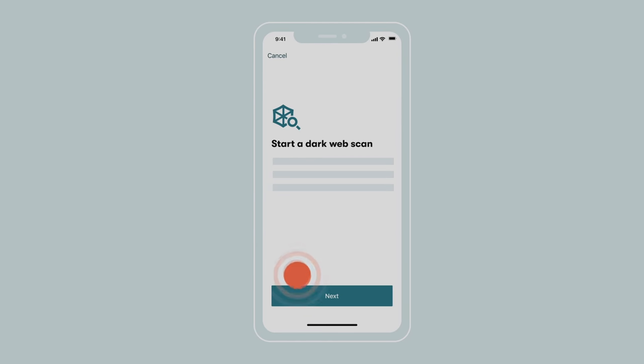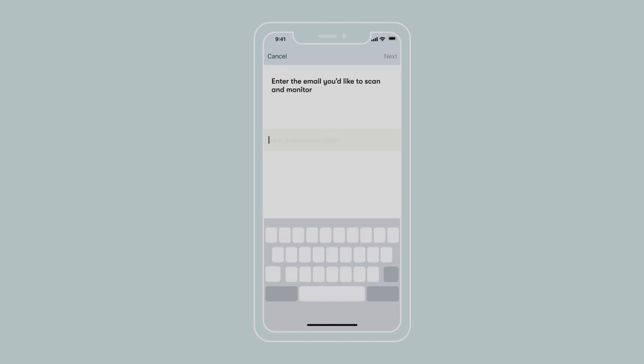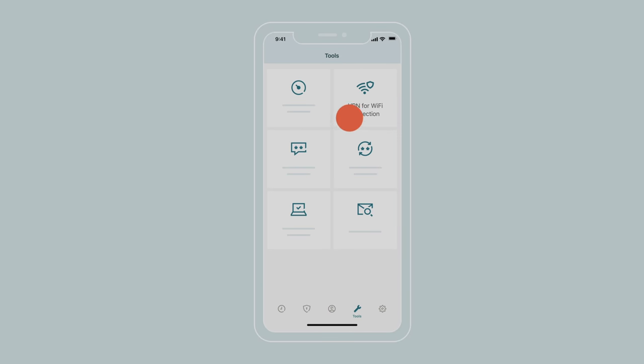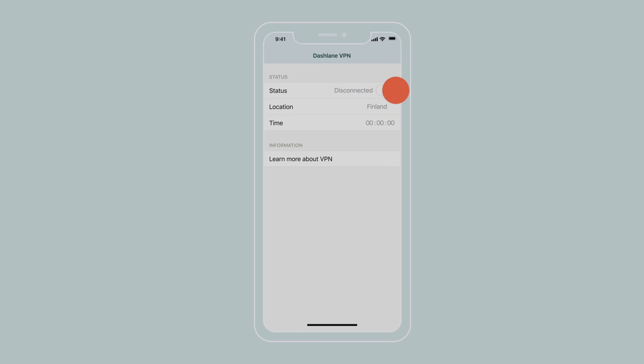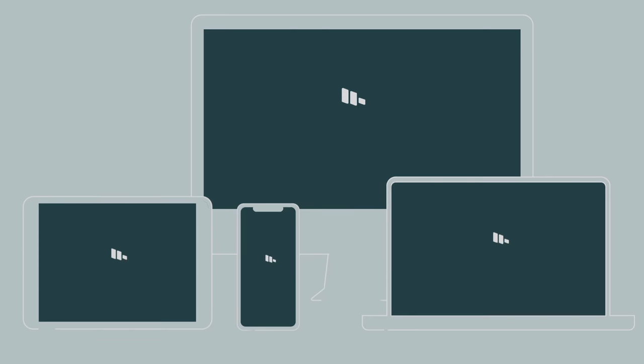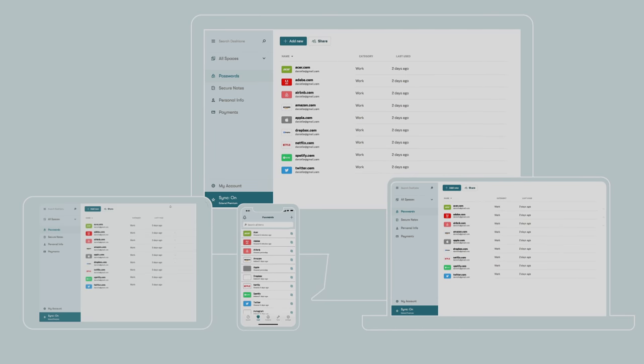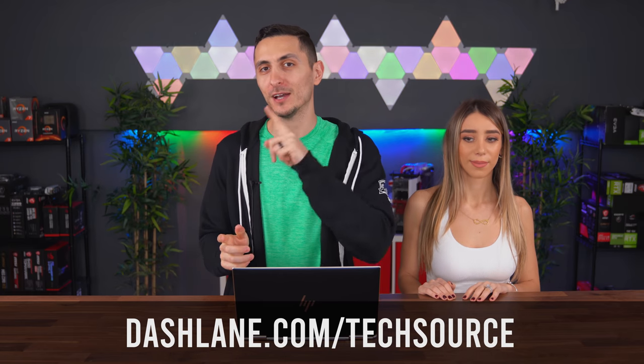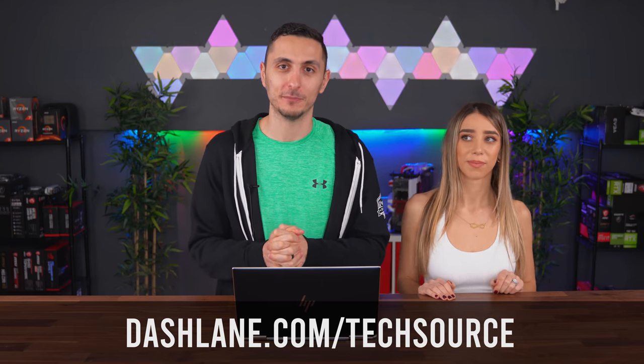I also really love this new feature from Dashlane called dark web monitoring. This basically allows you to receive alerts if your personal information is found leaked on the dark web where it may be available to spammers and hackers. On top of all that it even has a built-in VPN so you can browse safely and privately on unsecure Wi-Fi networks. With Dashlane you are getting a password manager, a VPN, and dark web monitoring for less than what just one of those services usually costs. Go ahead and try Dashlane for free on your first device by visiting dashlane.com/techsource and use coupon code techsource for an extra 25% off premium.